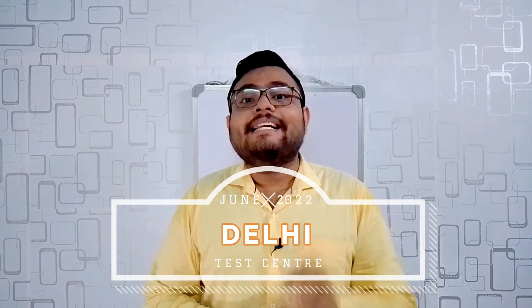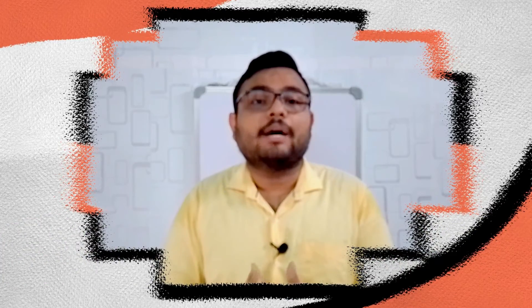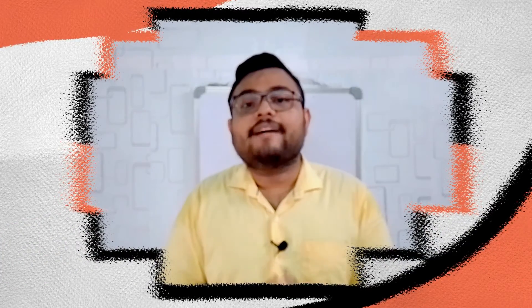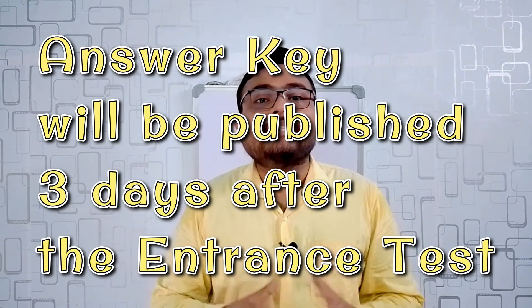Moving forward, the entrance test center for Masters of Physiotherapy is in Delhi only. The exam is pen and paper based, so you need to fill the OMR sheet and you will receive a copy of the OMR for your future reference. JMI will publish the answer key three days after the entrance test, so you can check your answers from the official answer sheet.